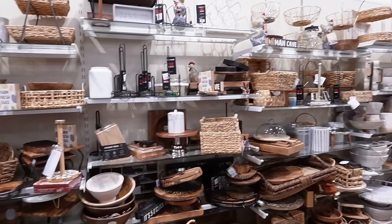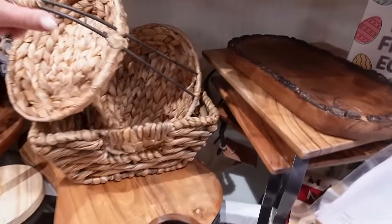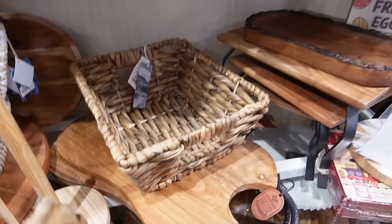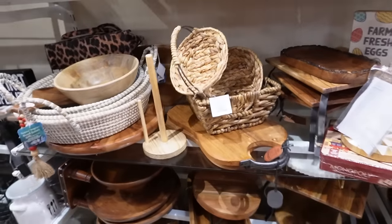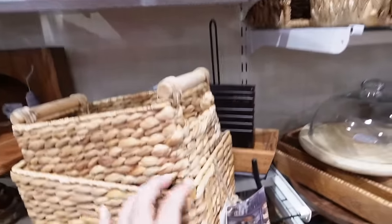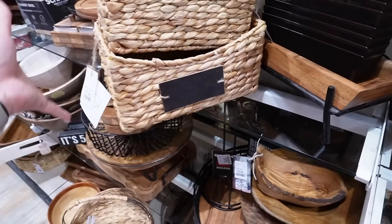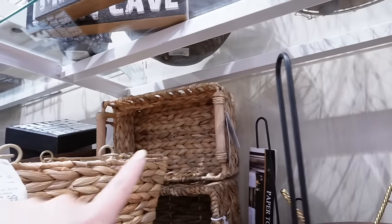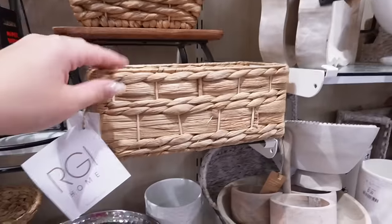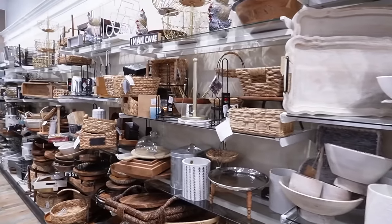In the kitchen section, along the back wall, there are tons of smaller storage baskets at really great prices. One is $7.99 and would be perfect for pantry organization — you could write labels on it like 'kids snacks' or 'groceries.' There are so many different weaving styles, handles, and colors, including a white-wash woven option. Definitely check this section if you need smaller baskets.